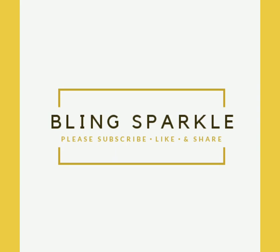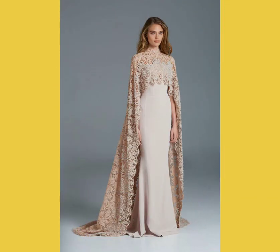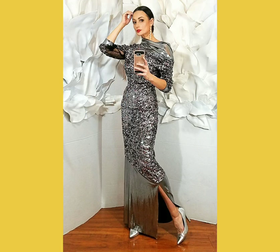Hello everybody, welcome back to our channel. In today's video we're going to talk about different beautiful indo-western gowns which you can actually buy online and wear for your parties or any special event upcoming in 2020. If you are a big fan of indo-western gowns or you like fusion gowns infused with western culture, then this is your cup of tea.